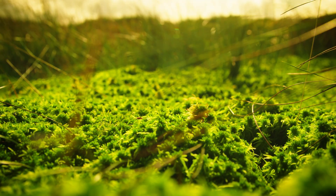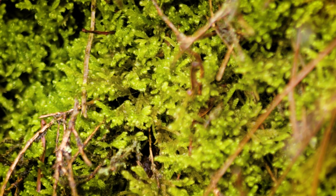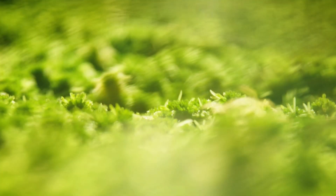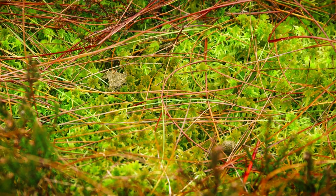Here, a humble yet remarkable plant thrives, shaping the landscape and supporting a delicate ecosystem — sphagnum moss. At first glance, sphagnum moss may appear inconspicuous, but its impact is far reaching.